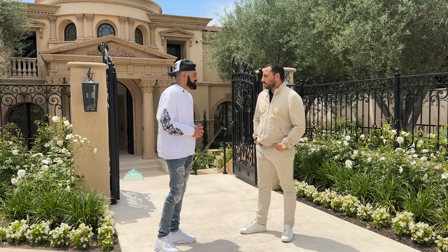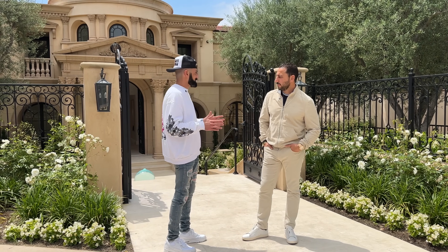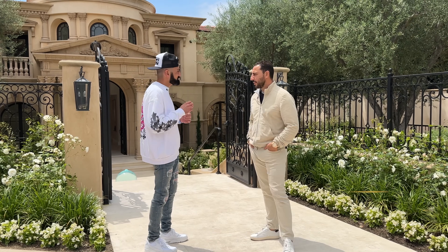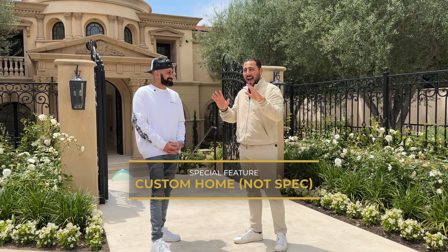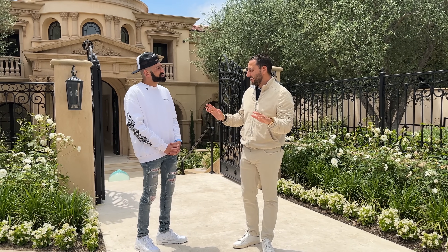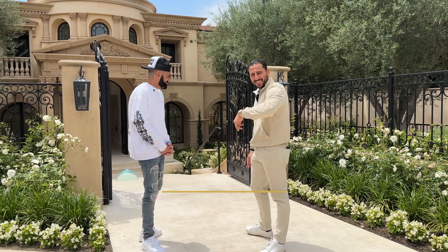A little fun fact, Josh — this property, I was actually going to move into it. I bought it with the intention of moving in, and when I was speccing the property, I actually specced it to my level. I wanted this to be like a forever home. Everything was done per my taste, not per spec. You know why I know that? Out of all seven bathrooms, there's not one that's not full slab. 156 slabs of marble in this house.